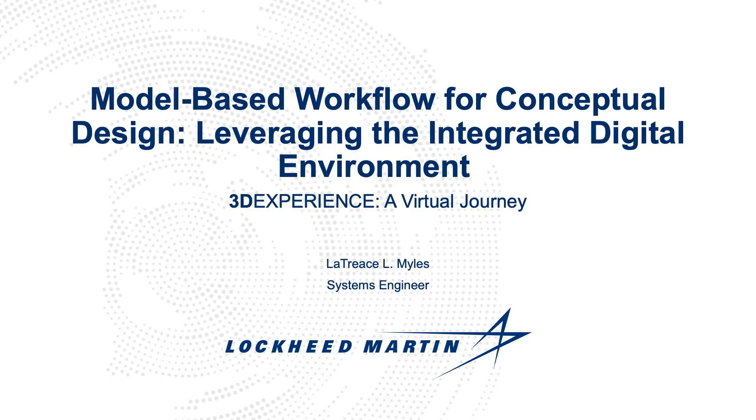Hello, I am Latrice Miles. I would like to thank Dassault Systems for this opportunity to speak on behalf of my company, Lockheed Martin, to share our journey in digital transformation as it relates to model-based system engineering in an integrated digital environment.